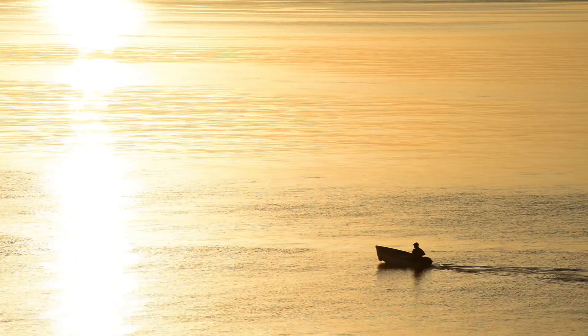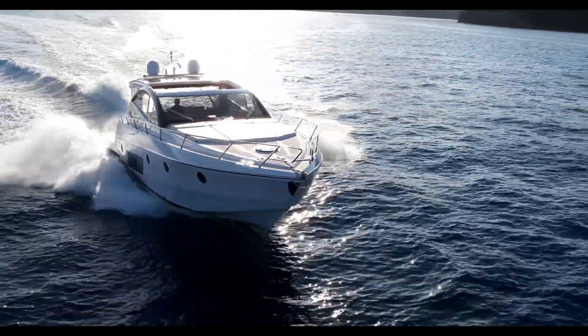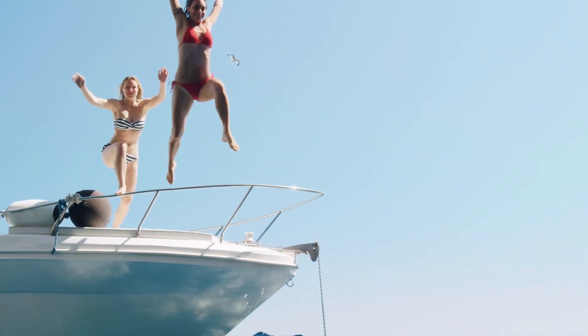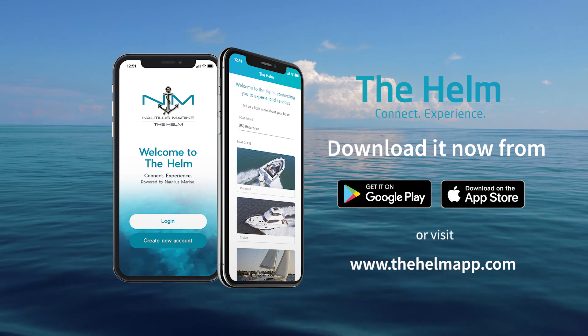It doesn't matter if you've got a 10 foot tinny or a 50 foot yacht. We believe connecting to marine trades should be a simple, convenient and empowering experience for all boaters. This unique solution is the only app connecting the marine industry to help you better manage your marine lifestyle. The Helm app is freely available to all boat owners, not just Nautilus Marine customers. Download it now from the Google Play Store for Android or the App Store for iPhone.